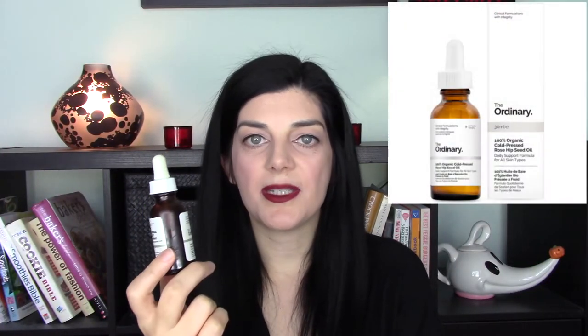The first product I'm going to mention is the 100% organic cold-pressed rosehip seed oil. It retails for $9.90 and you get one fluid ounce of product. Rosehip seed oil is a natural form of vitamin A and it's extremely beneficial for the skin. It's rich in omega-3 and omega-6 fatty acids, as well as pro-vitamin A, which enables it to target signs of photoaging and several other skin conditions.